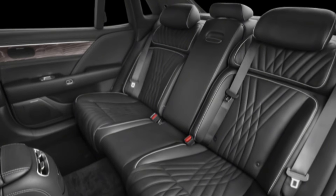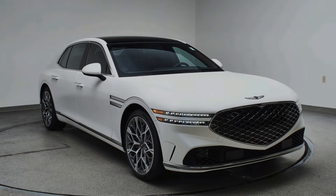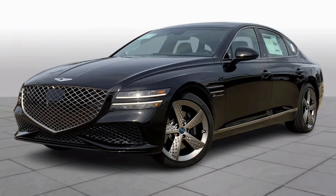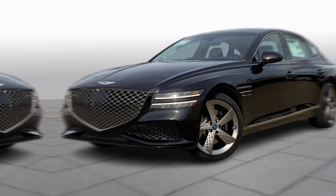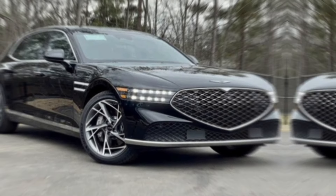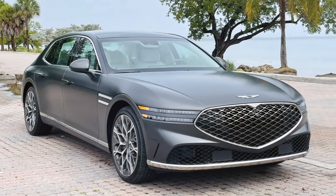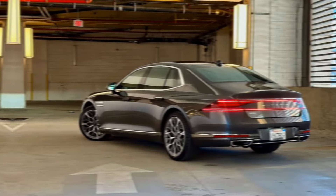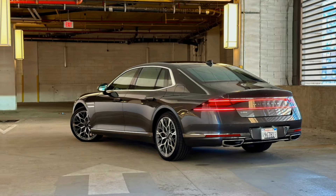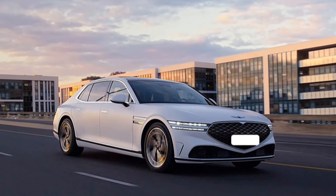But the G90 isn't just about pampering. Under the hood, you have a choice of two powerful engines: a twin-turbocharged V6 or the electrifying E-supercharged option that delivers exhilarating performance. Both engines are paired with a smooth-shifting transmission, ensuring a refined and powerful driving experience. The ride is buttery smooth, soaking up bumps and imperfections with ease, and the advanced noise cancellation system creates a haven of tranquility even on the busiest city streets.